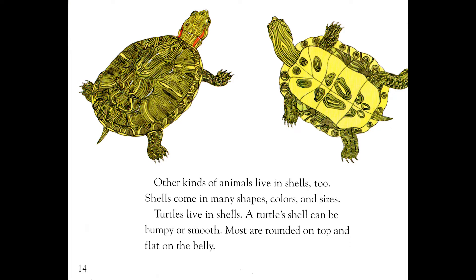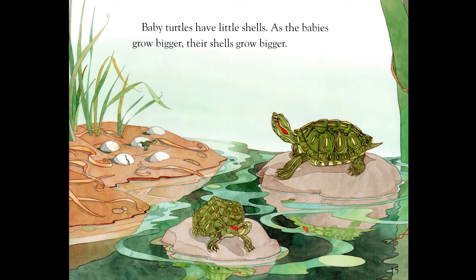Other kinds of animals live in shells, too. Shells come in many shapes, colors, and sizes. Turtles live in shells. A turtle's shell can be bumpy or smooth. Most are rounded on top and flat on the belly. Baby turtles have little shells. As the babies grow bigger, their shells also grow bigger.